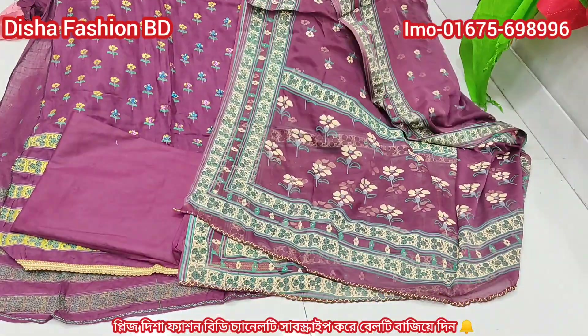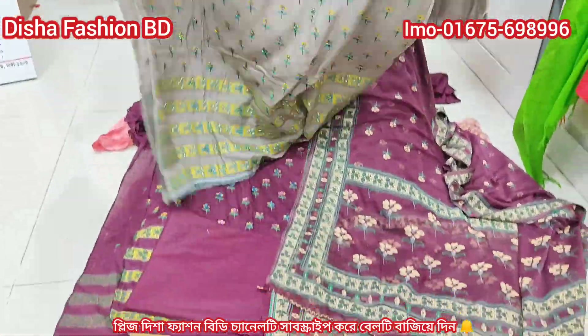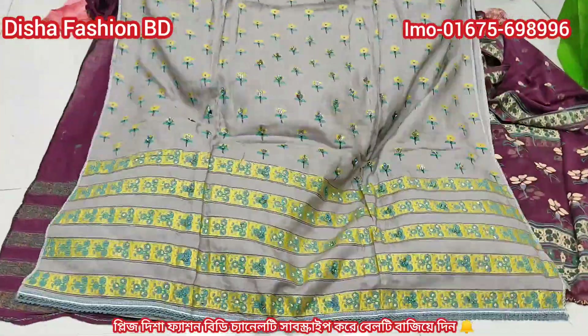This is the first design of the shampoo. This is the new design. The first design is a small design. When you are doing business, you can see the product of the shop.